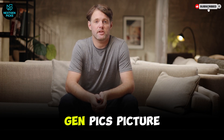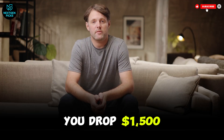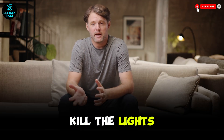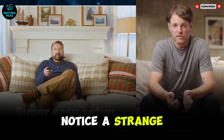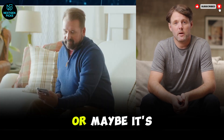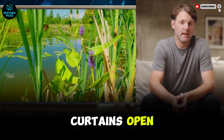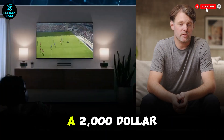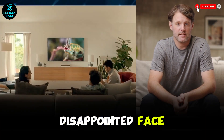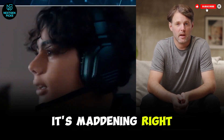Hi, welcome back. This is Next Gen Picks. Picture this: you drop $1,500 on a brand new TV, bring it home, kill the lights for movie night, and suddenly you notice a strange foggy halo glowing around every subtitle. Or maybe it's a bright Sunday afternoon, you pull the curtains open, and your premium display instantly turns into a $2,000 mirror reflecting your own disappointed face more clearly than the football game you're trying to watch. It's maddening, right?